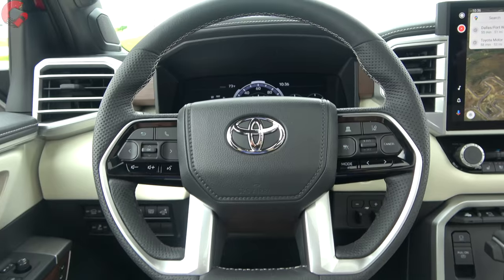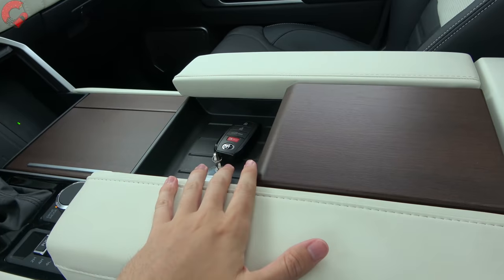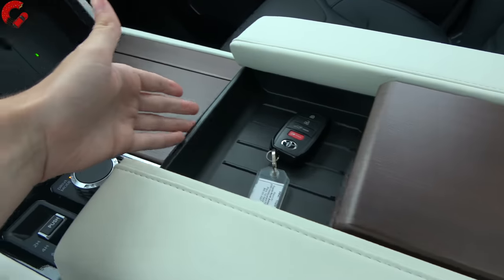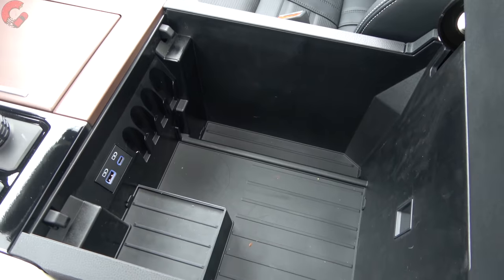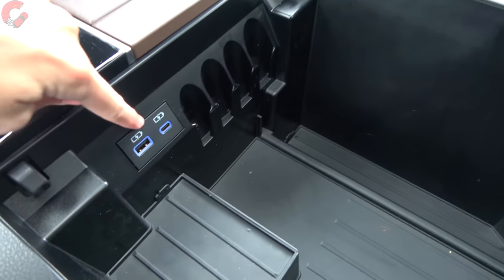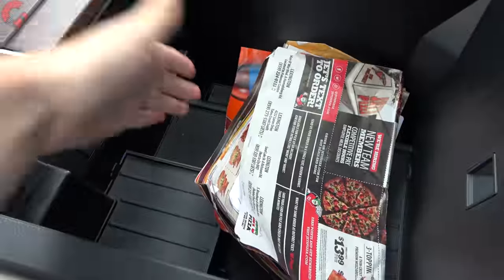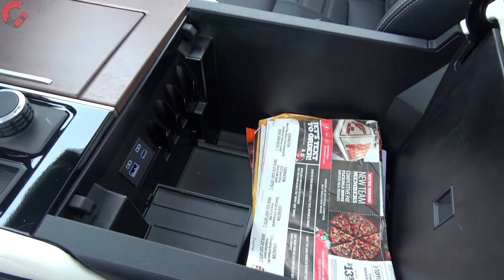As a large family three-row SUV, storage is paramount. There's a small storage compartment under the open-pore wood that slides back for quick access, or you can open it entirely to reveal a very large, rubber-lined console with removable pads and USB-A and USB-C ports. There's plenty of space — even for a stack of coupons — no complaints.